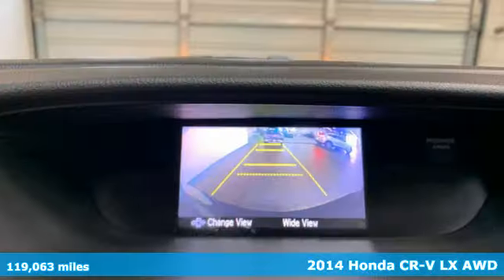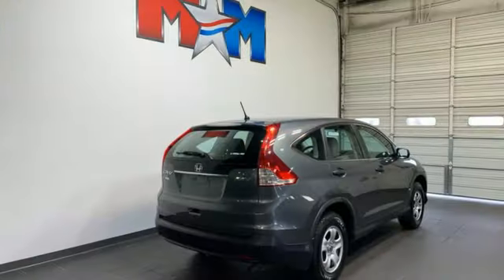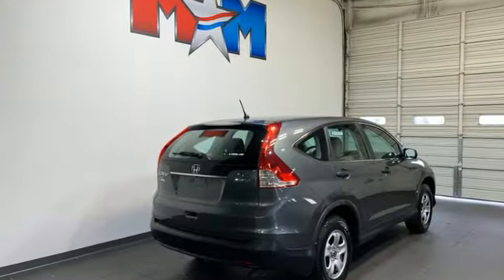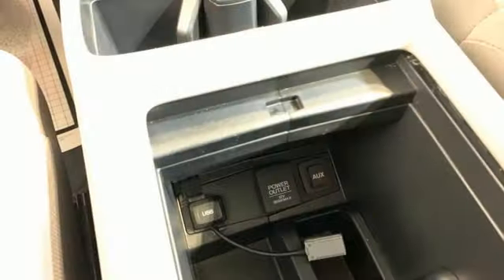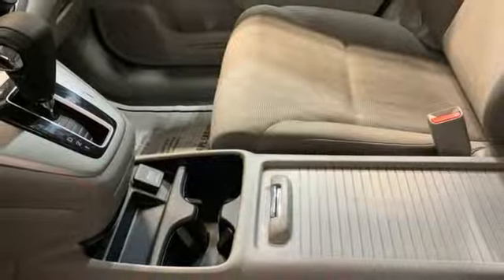It comes with great features you'll love: automatic transmission, air conditioning, Bluetooth wireless audio streaming, manual tilting steering column, Bluetooth hands-free link, external memory control, multifunction steering wheel, and inline four-cylinder engine.